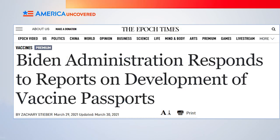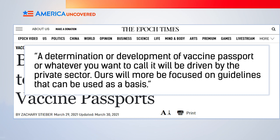Welcome back. Does the Biden administration plan to implement a national vaccine passport? Well, no. According to press secretary Jen Psaki, the federal government will provide guidance. She said a determination or development of vaccine passport—or whatever you want to call it—will be driven by the private sector. Theirs will more be focused on guidelines that can be used as a basis. This is a lot like how the federal government handled the development of electronic health records in 2009 with the High Tech Act—not a new approach, and it avoids any federal mandates that might rub people the wrong way.